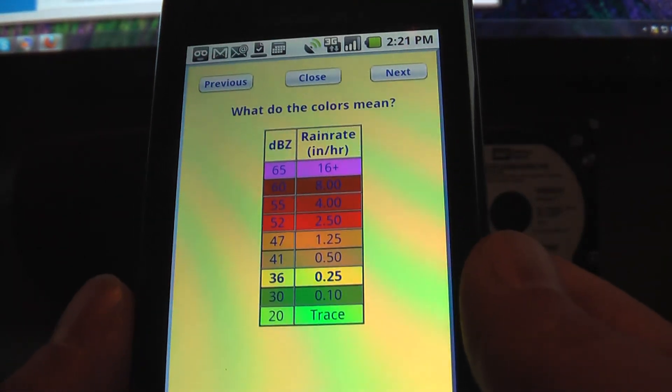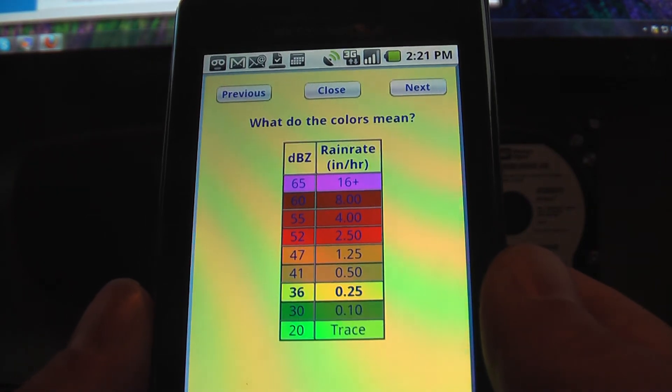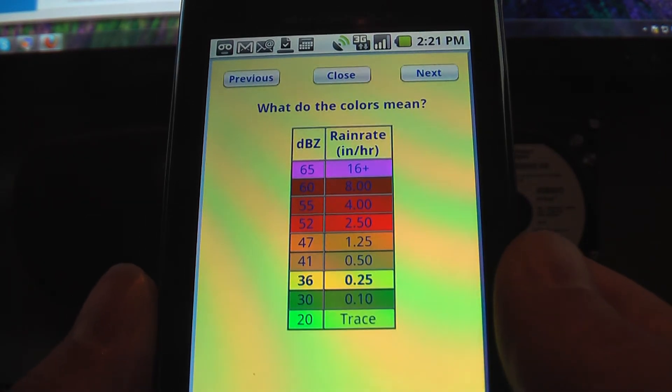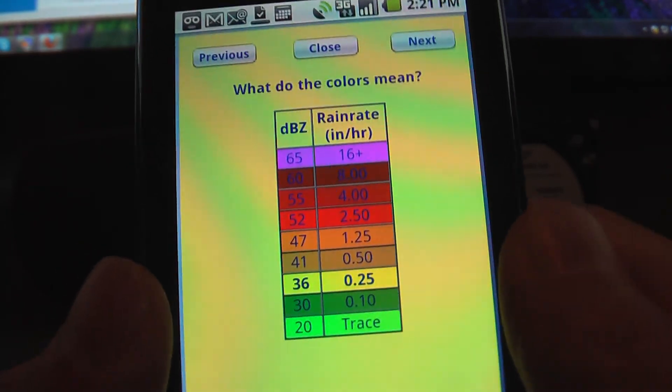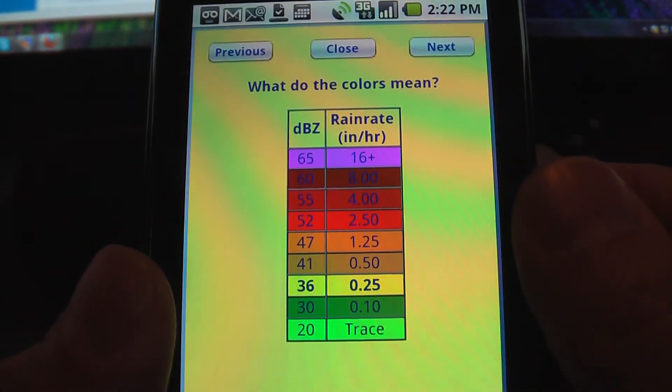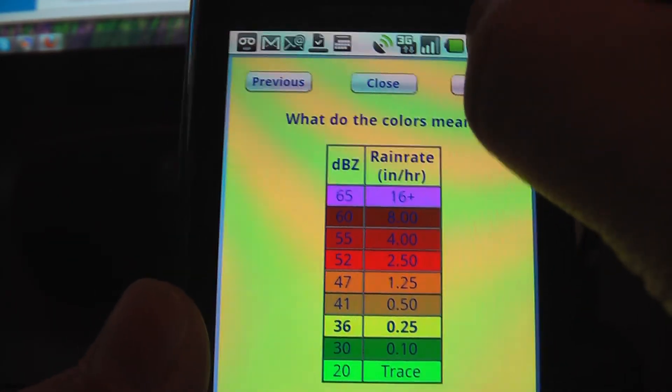Hey everyone, it's Joe Hackman with JoesGoneSocial.com here, and I found a new Droid app today that I think is pretty cool that I thought I'd share with you. It's called Radar Now, and what you're looking at right now on the screen is what the colors mean on the actual screen when you get to the radar.